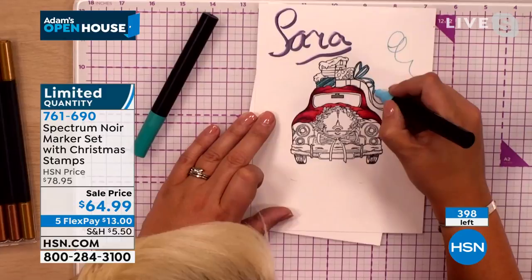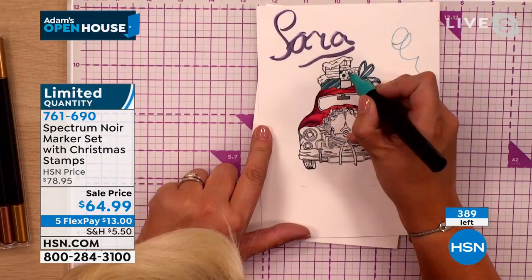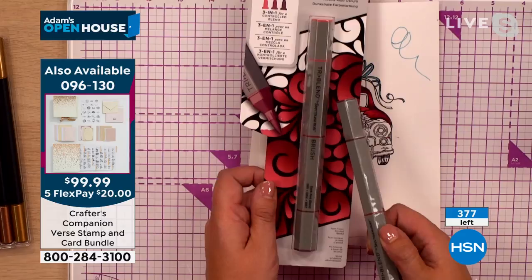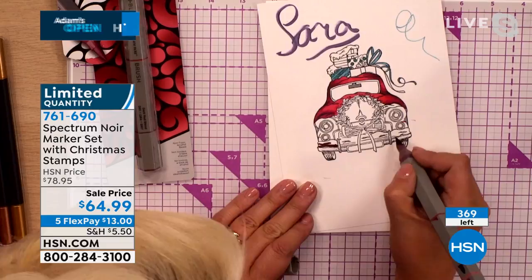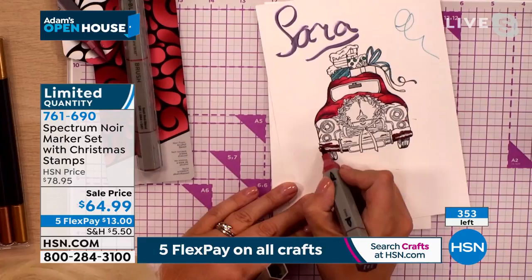For a lot of people, they might find all of our Spectrum Noir pens a little bit overwhelming — what do you use the glitter ones for? What do you use the tri-blend ones for? Should I get the metallic ones? To be able to get a little bit of everything in this set of all your Christmas colours — for me, you've got to try the brush markers. The brush markers are just another level to work with. To get to try everything for a fraction of the price — we wouldn't kind of do this for any other show. It's only because it's Adam Shaw and he's so desperate for everybody to be able to try these Spectrum Noir pens.